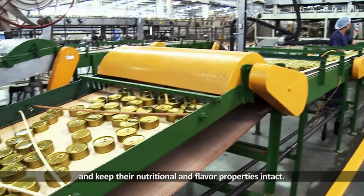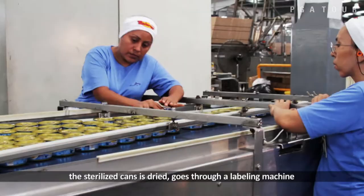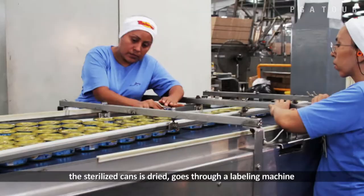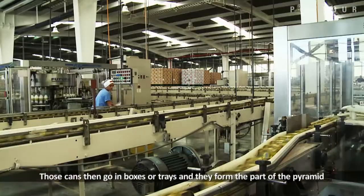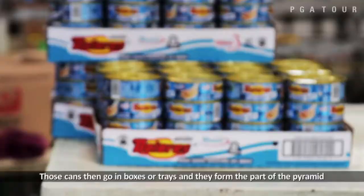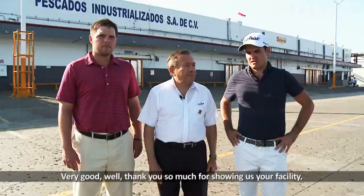The final process is the labeling, where the sterilized can is already dry. It goes through the labeling machine, which has the capacity to label 1,000 cans per minute. These cans are formed into boxes, then palletized and sent directly to the finished product store. Thank you very much for showing us your facilities and the whole process. Thank you so much for opening up your facility and showing us around.